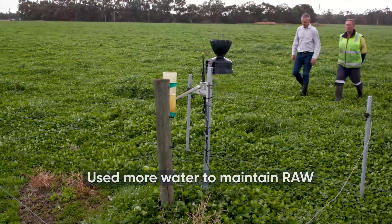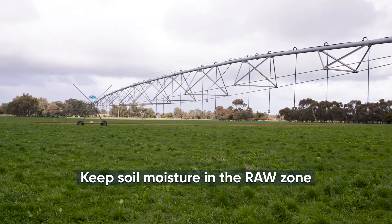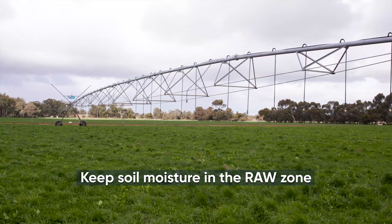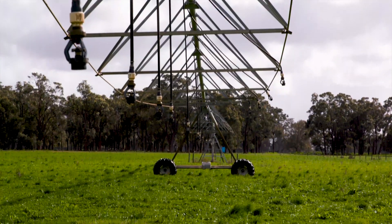Knowing where our readily available water levels are has made us grow grass, knowing that I'm putting the right amount of water on. Keeping the readily available water in the soil profile keeps the pasture growing to its optimum. It's been a very good tool.